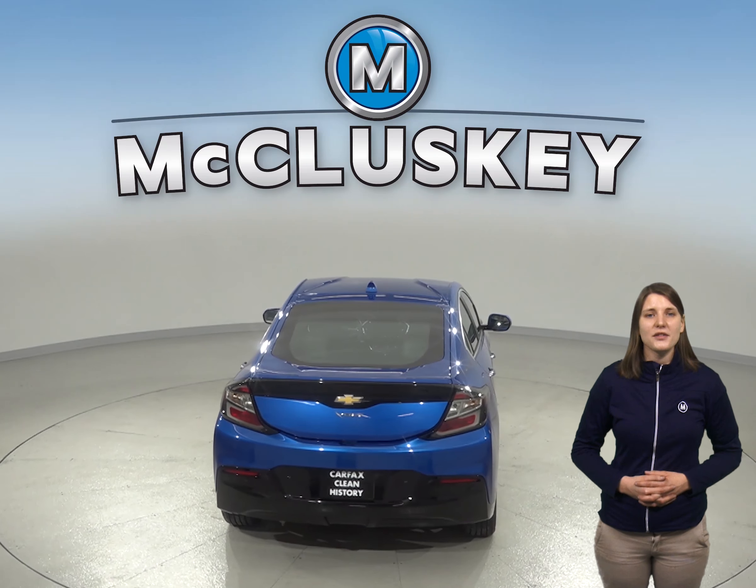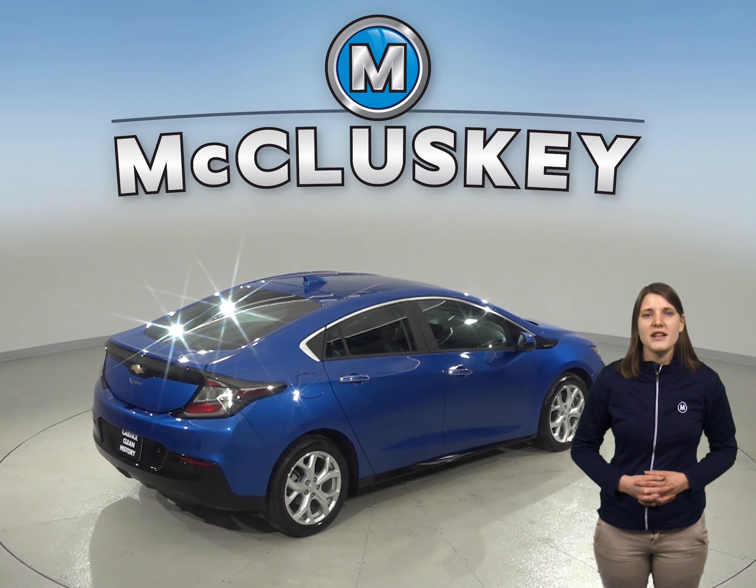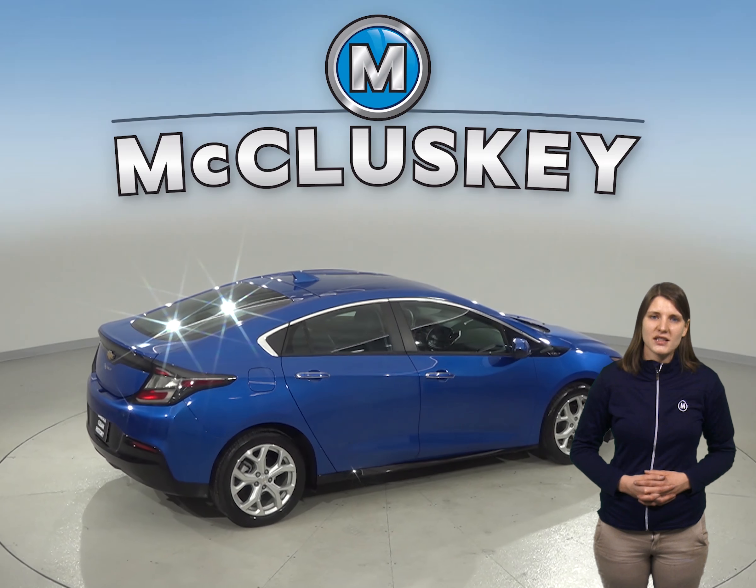It gets 42 miles per gallon on the highway and about 33 in the city. It has a 1.5-liter four-cylinder range extender engine with an automatic transmission.